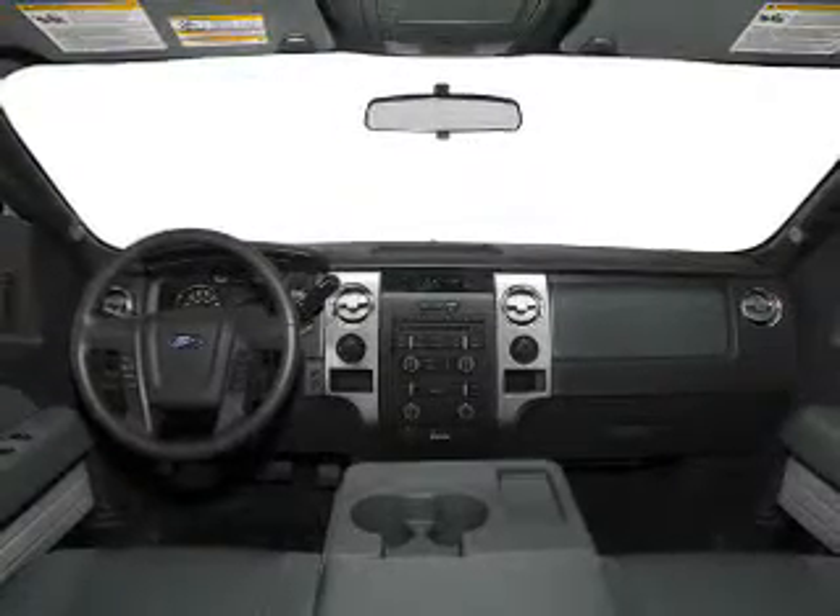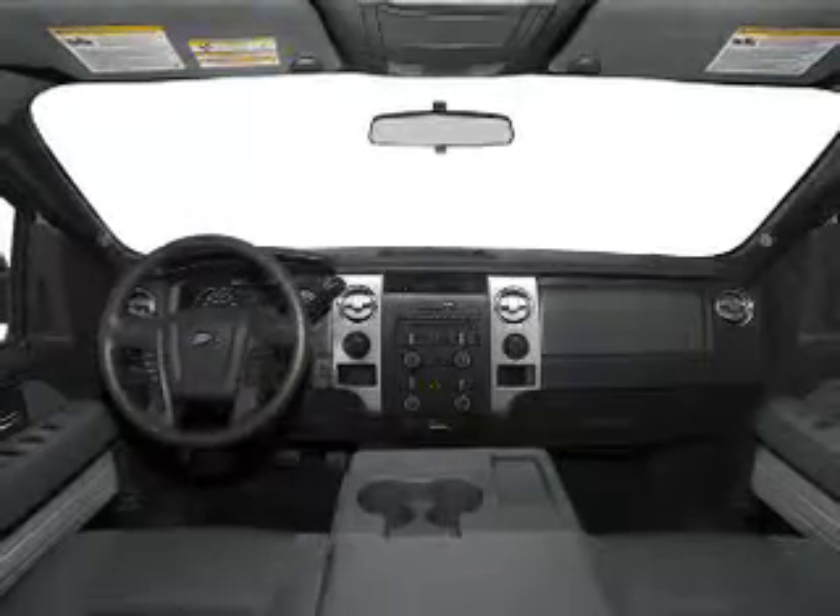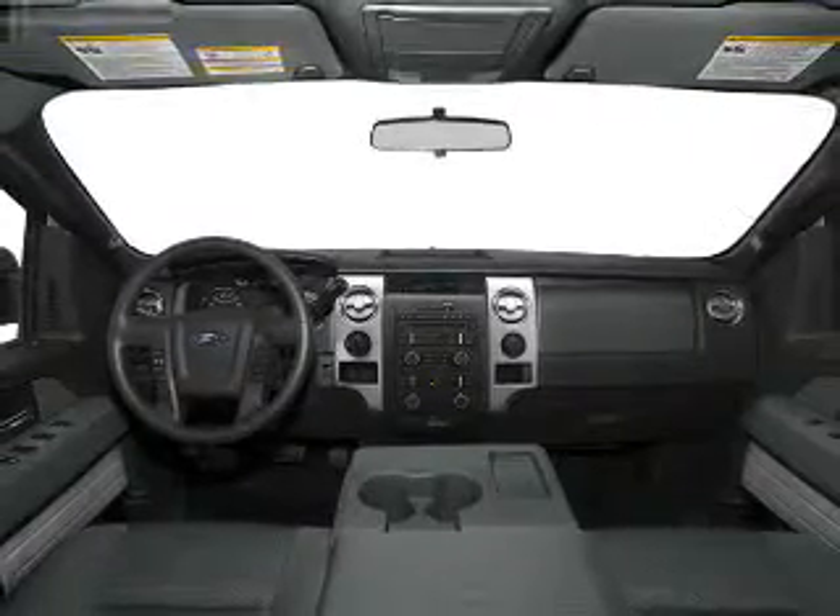Power windows, an AM FM stereo, power mirrors, power steering. Let us put you in the driver's seat today. Call or click to contact us.